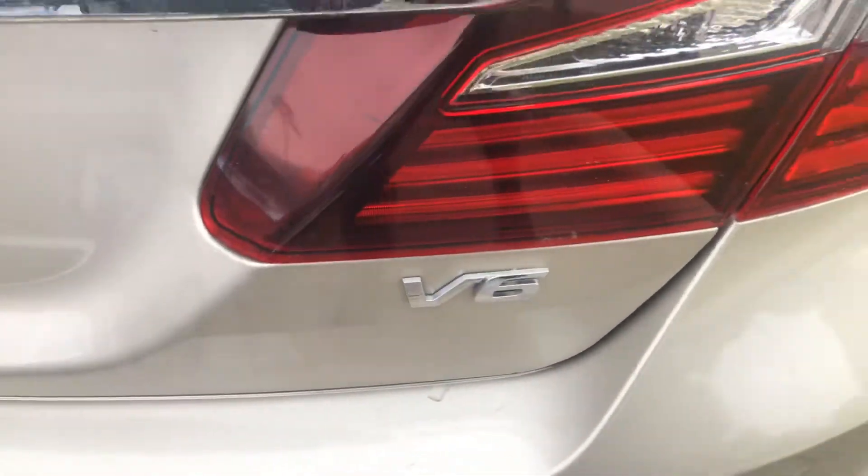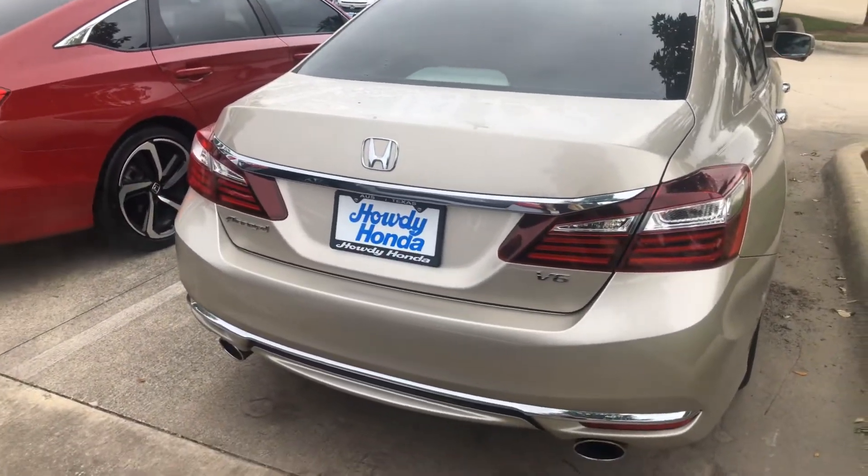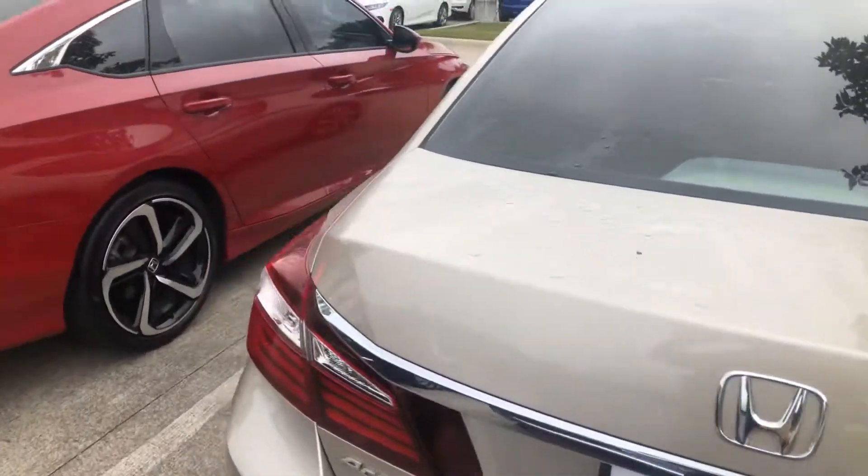There's the V6 badge on it. You have your dual exhaust, which gives a little sportier look.